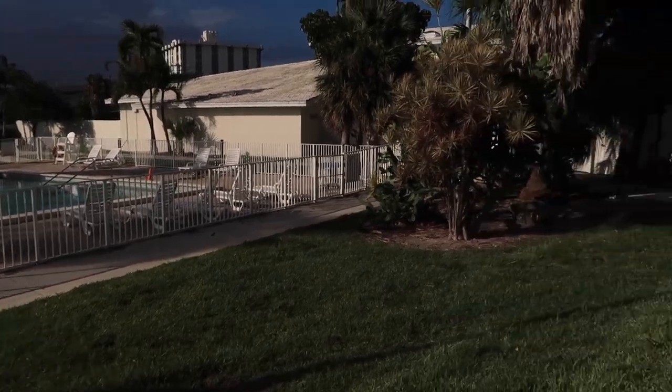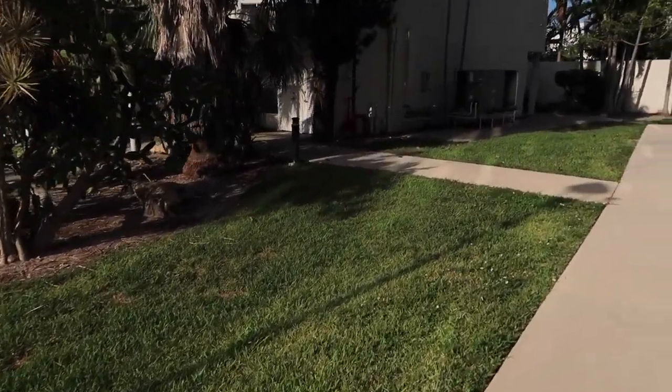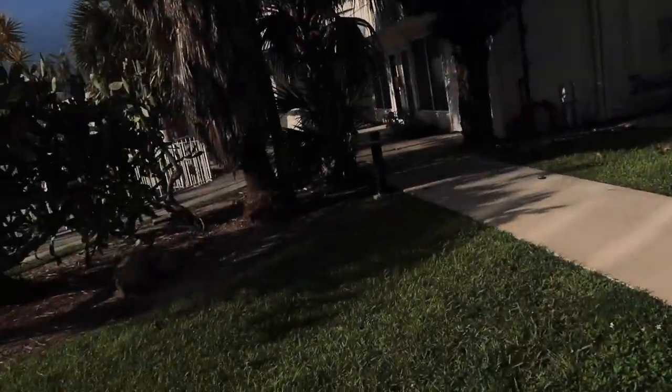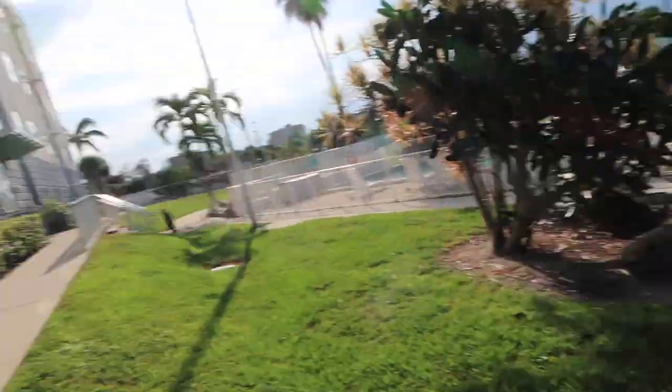I stayed in this building sophomore year. As soon as freshman year was out I got out of that dorm. This is still a dorm but it was a little bit better — there were four people in my first dorm and only two people in this one.